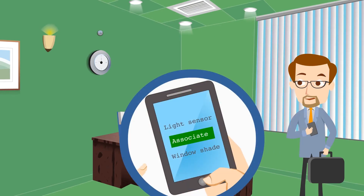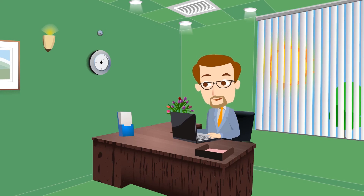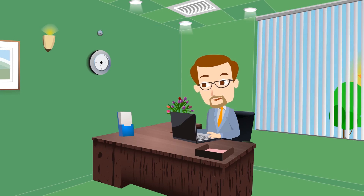He can associate the light sensor with his window shade. The sensor will track the shade to maintain optimal light inside Fred's office. What a great, sensible, and sustainable experience!